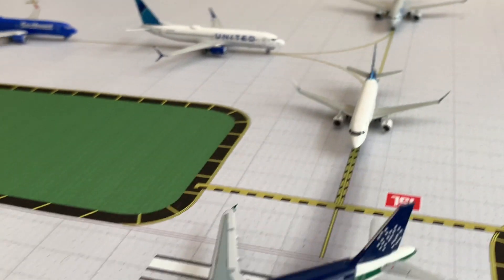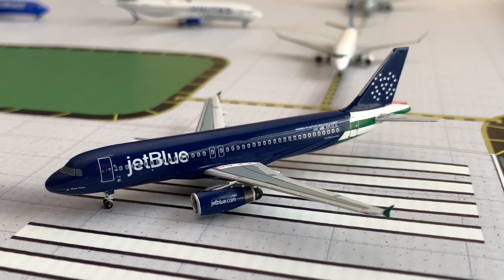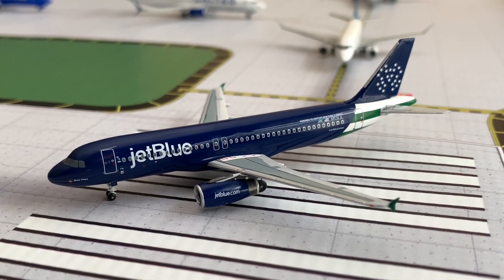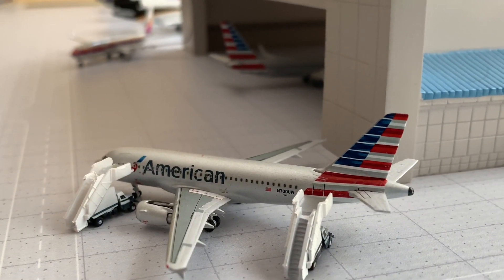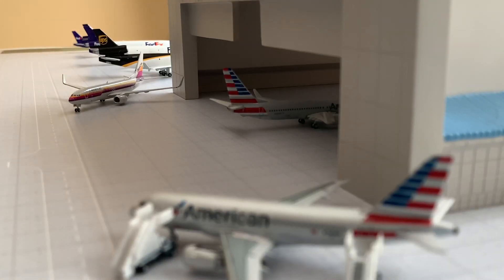On runway 15 Left we have the JetBlue A320 with non-stop service to New York JFK. Looking at the hangar area, we just have a few airplanes sitting here getting maintenance and other services done.